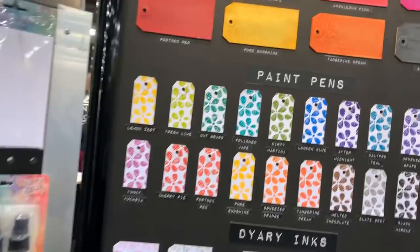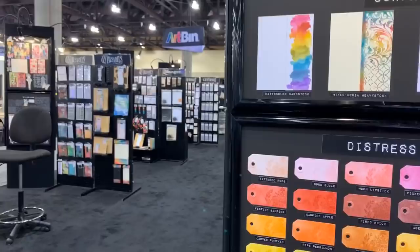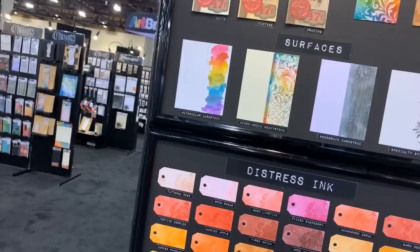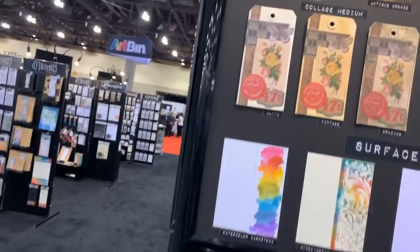Shimmer sprays — look how beautiful and shimmery they are! Hopefully you can see that. And here there's the distress ink, the original distress ink, the beautiful effects you can create with that — really really cool. I love the mica sprays — look how cool those look, really really nice.